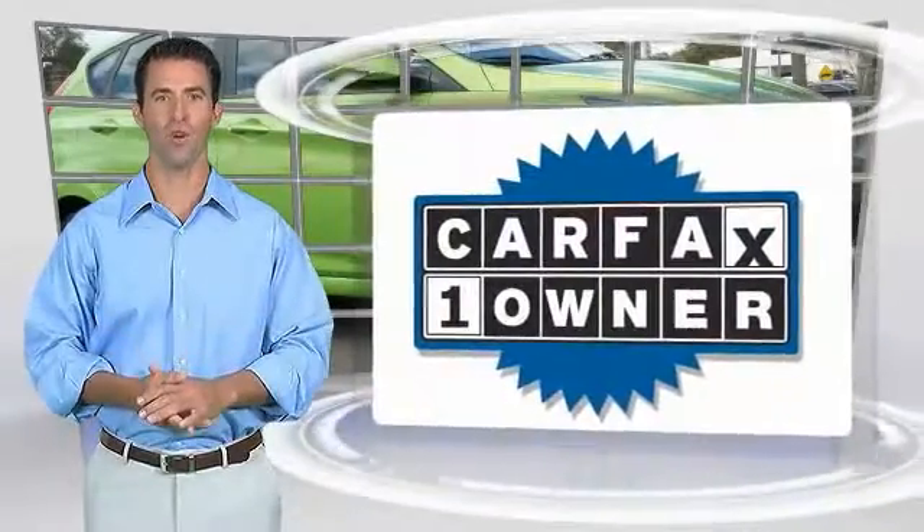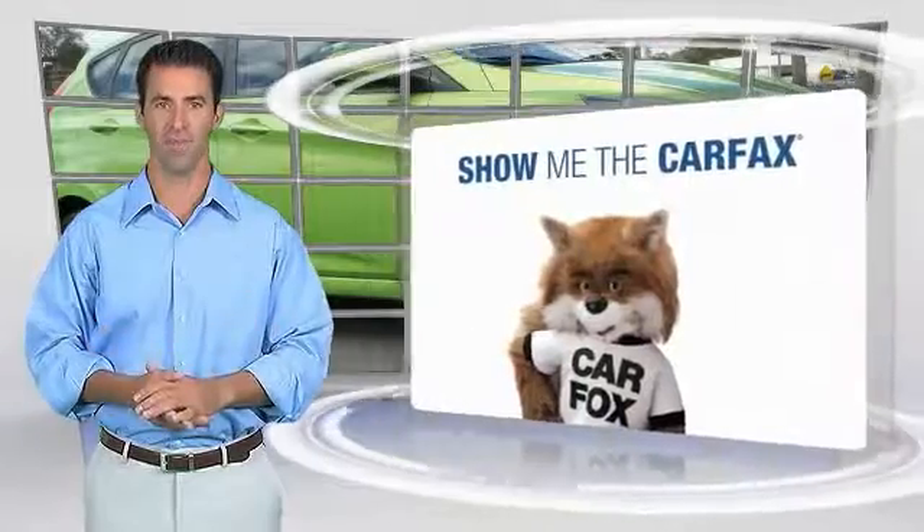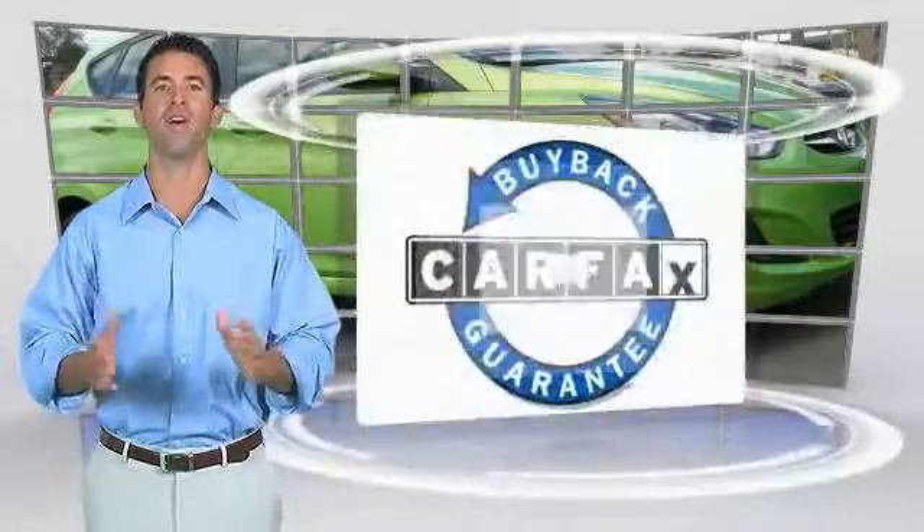This is a one owner vehicle with the Carfax Vehicle History Report. Be sure to find a complimentary copy of this report online or contact the dealership. This vehicle also qualifies for the Carfax Buy Back Guarantee.